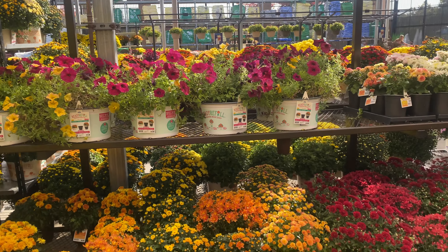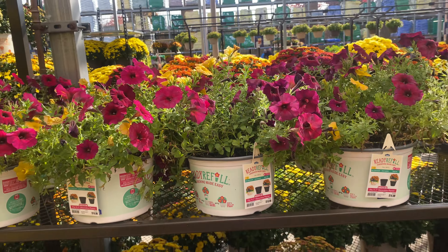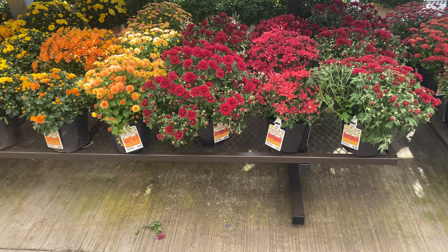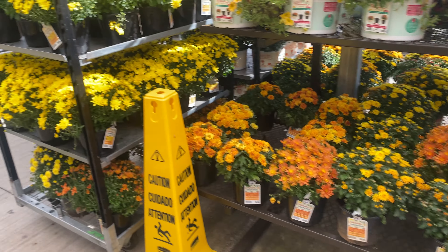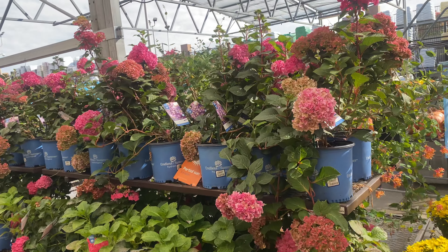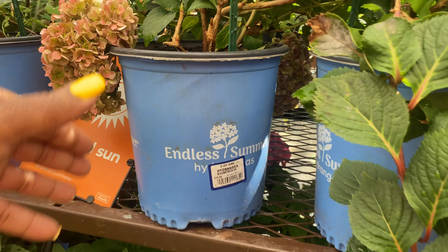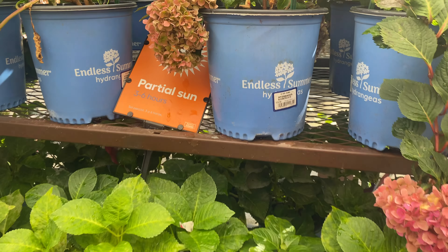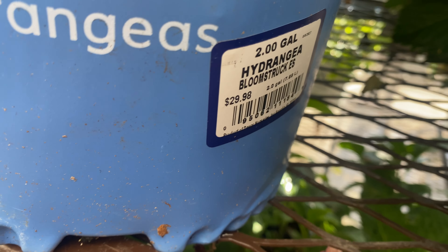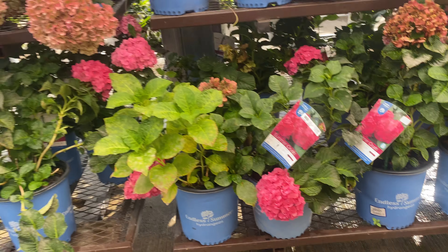More petunias behind me — the mixed ones for $16.98. I'd be scared to buy those right now. Oh, that burgundy is gorgeous — $6.98. These hydrangeas have been here forever, guys. They are the Endless Summer Hydrangeas — two gallons for $29.98.